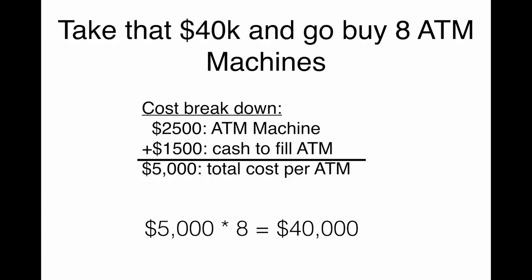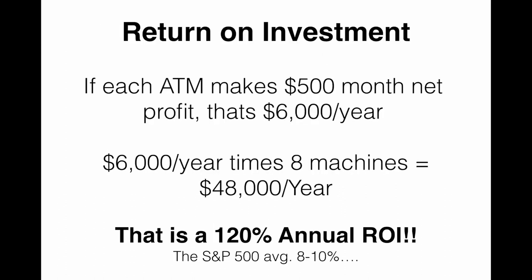So let's take that $40,000 and instead of investing it in college and four years of your life, let's go buy eight ATM machines. Here's the cost breakdown: each ATM machine on average is about $2,500, plus $1,500 to fill each machine, so $5,000 is the total cost per ATM. $5,000 times eight is $40,000. What is the ROI? If each ATM machine makes $500 a month of net income, that's $6,000 a year. $6,000 a year times eight machines is $48,000 a year — that's a 120% annual return on your investment.